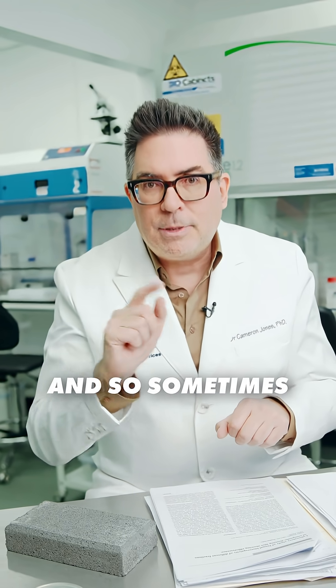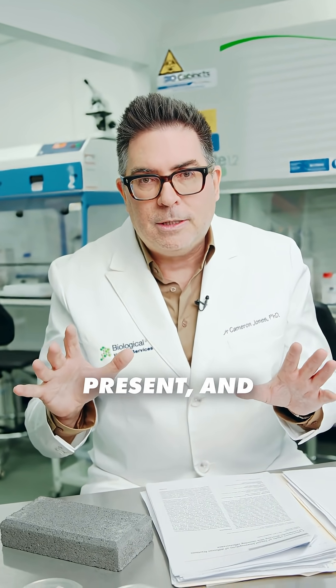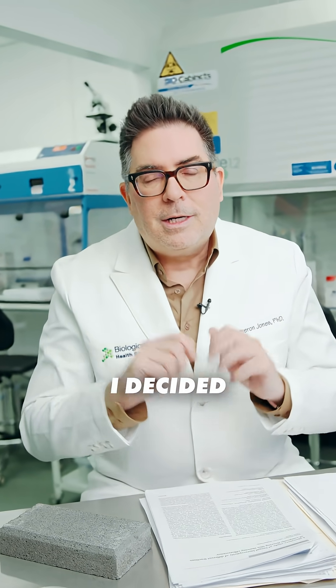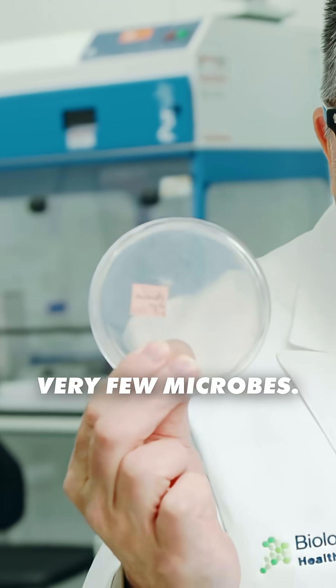Sometimes efflorescence does have high levels of microbial matter present, and sometimes it doesn't. So in my own office stairwell, I decided to swab it — and the good news is very few microbes.